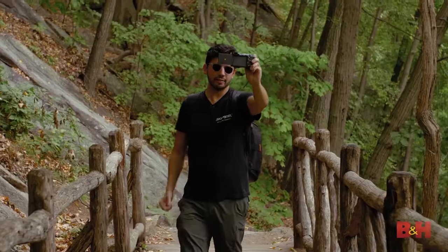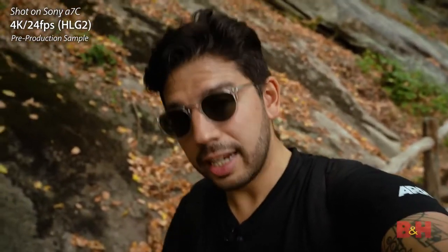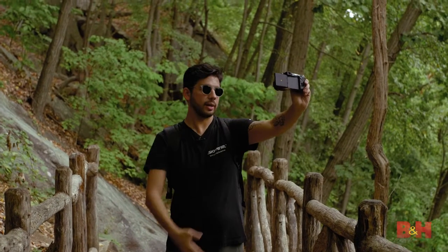Autofocus was what I wanted to test most of all — surely there'd be some kind of sacrifice here to fit into the body, right? I'm in full vlogger mode right now: arms stretched out, camera facing me, screen turned around. There is more to this than just the flip-out LCD. There are, believe it or not, 693 phase detection autofocus points in here, plus 425 contrast detect autofocus points. Also making things easier is 5-axis in-body stabilization — it's here too. Add that to the list of things you probably didn't expect to still be here.